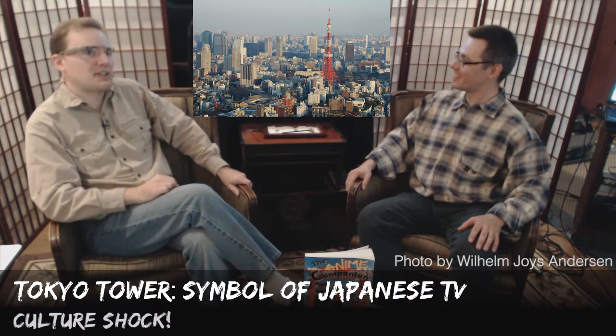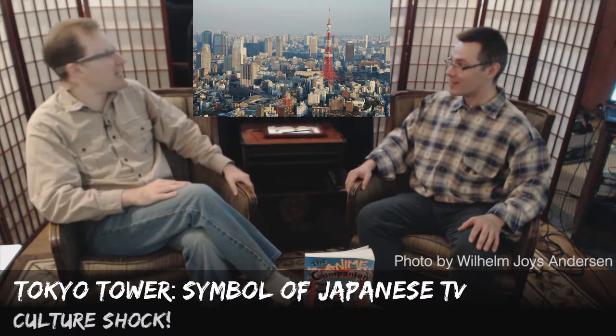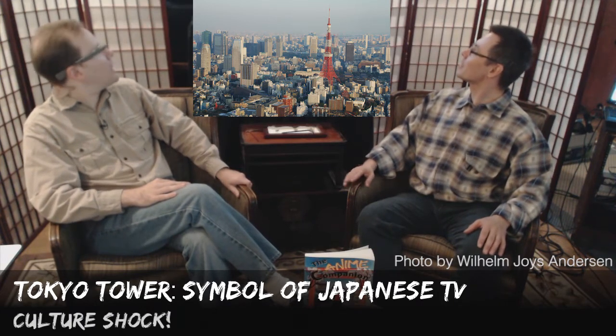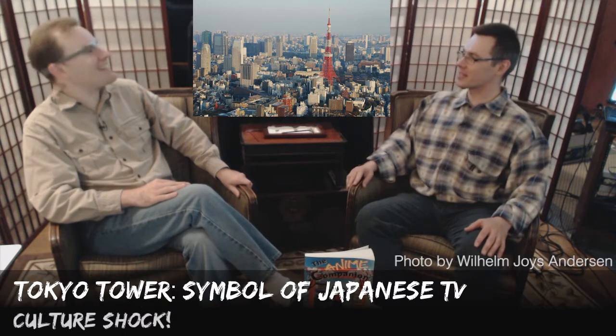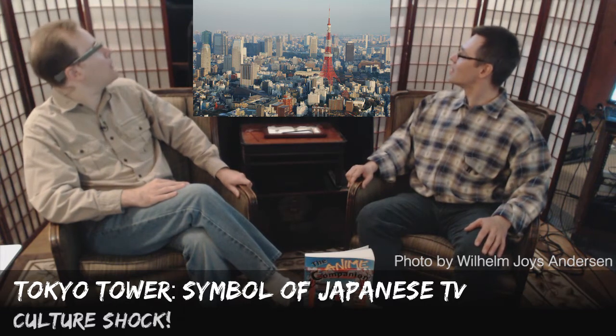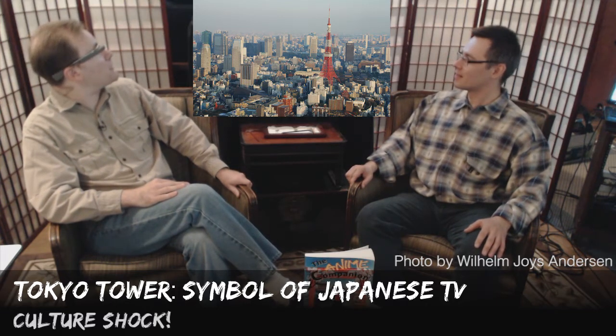And you can actually see, if you look at an image and zoom in, you'll see little antennae and stuff on it. I can see a bunch of microwave dishes on it. It seems to trump everything on the skyline there. When it was built, it was the tallest freestanding tower in the world — 333 meters tall. Which is pretty darn tall. There are two observatories on it.